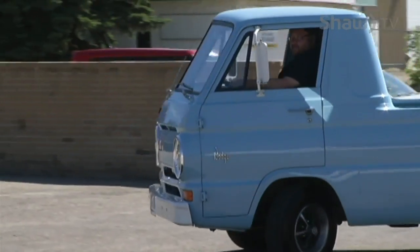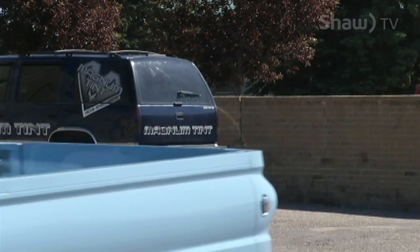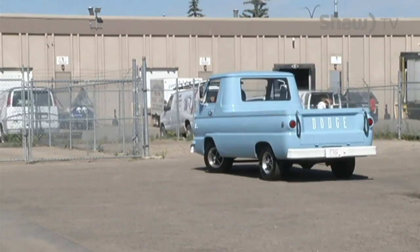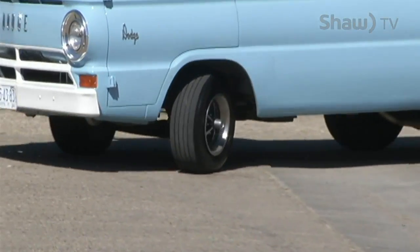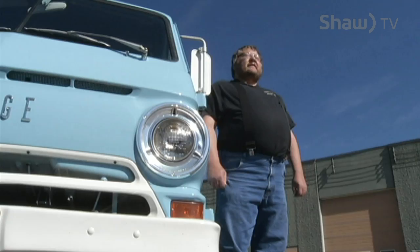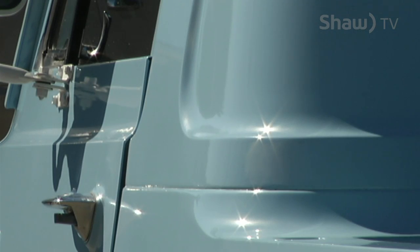To me, it's a collector. It's just a real fun truck to drive, and it gets good looks at the car shows. There's always somebody that's got a question or something about the unit.